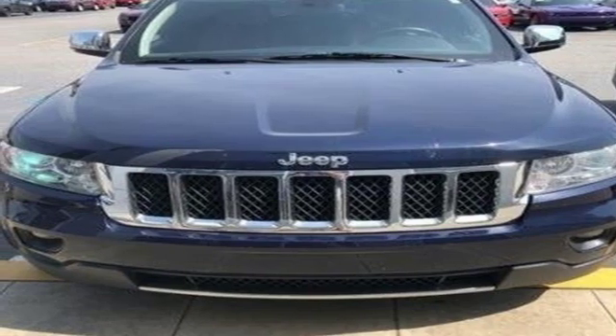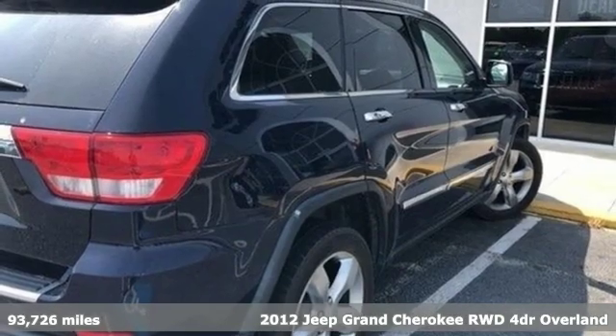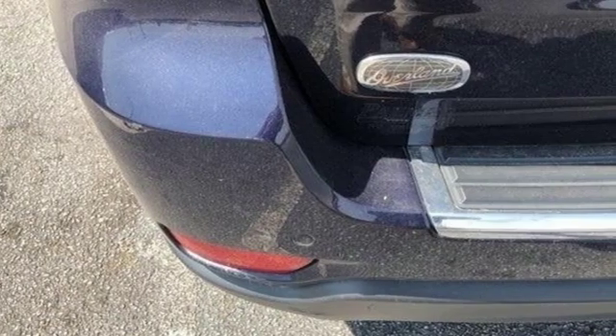Here's a 2012 Jeep Grand Cherokee — forged from capability, bathed in luxury. This Grand Cherokee elevates your adventures. It's well equipped with the features you need.